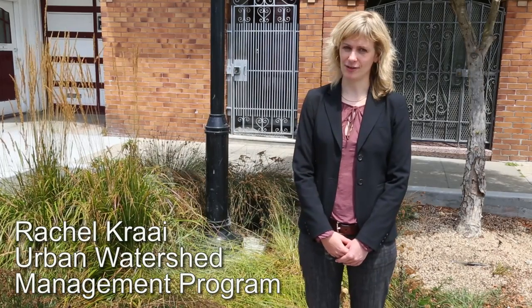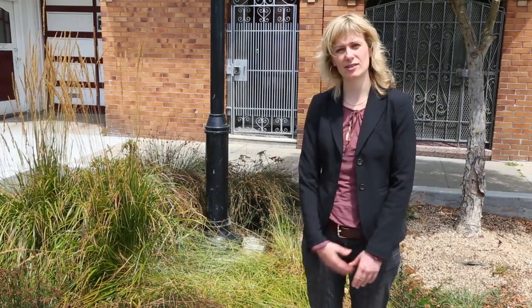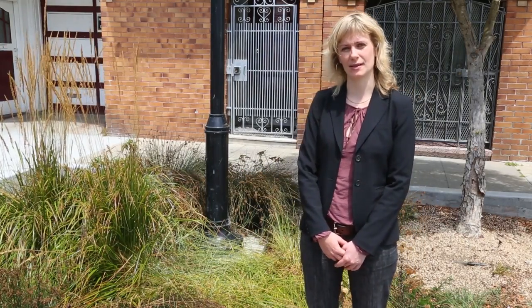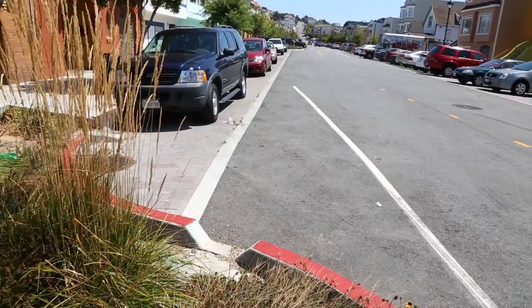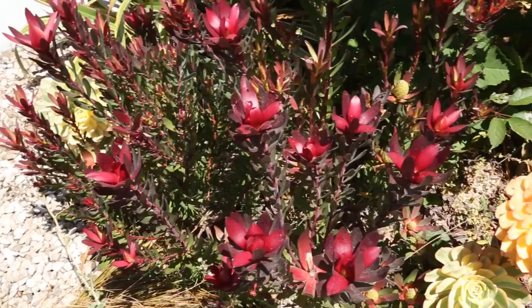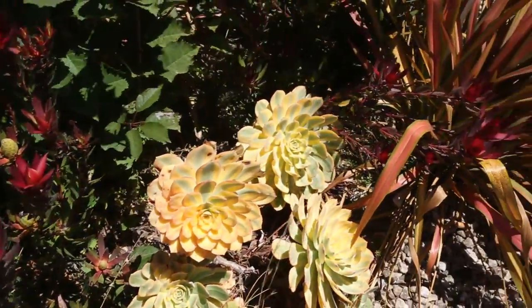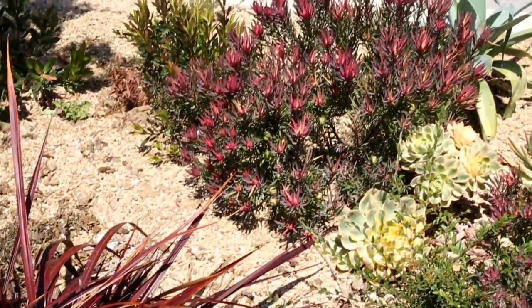Here we are on Newcomb Avenue in San Francisco's Islais Creek Watershed. I'm standing next to what's called a rain garden, which is actually part of San Francisco's sewer system. During a storm, rain that falls on Newcomb Avenue flows into this rain garden through inlets in the curb. This rain garden is planted with special plants that can tolerate periodic flooding in the winter and San Francisco's dry summer weather.